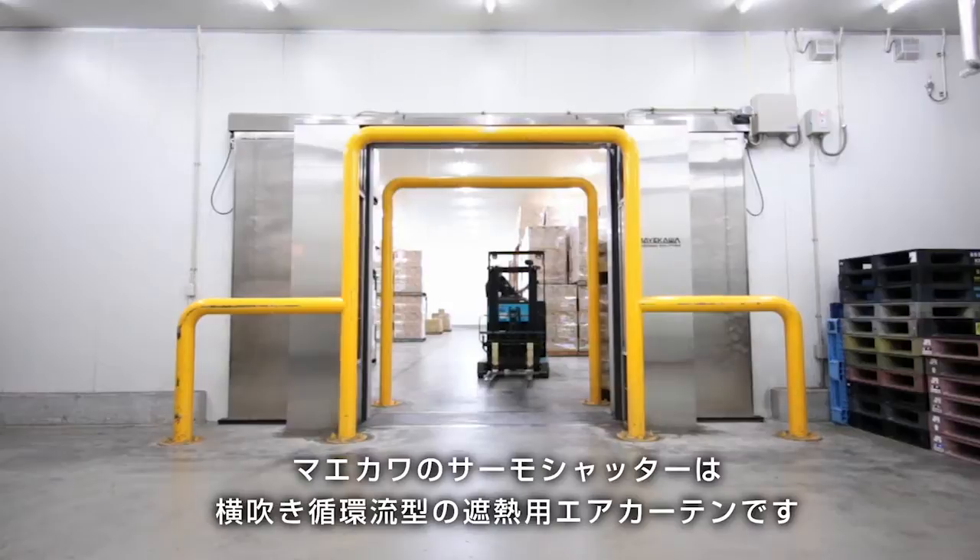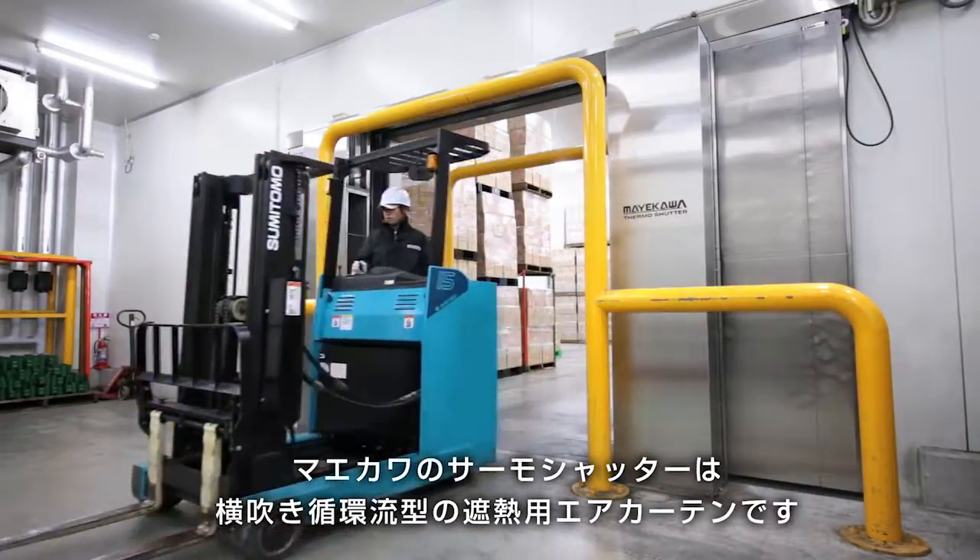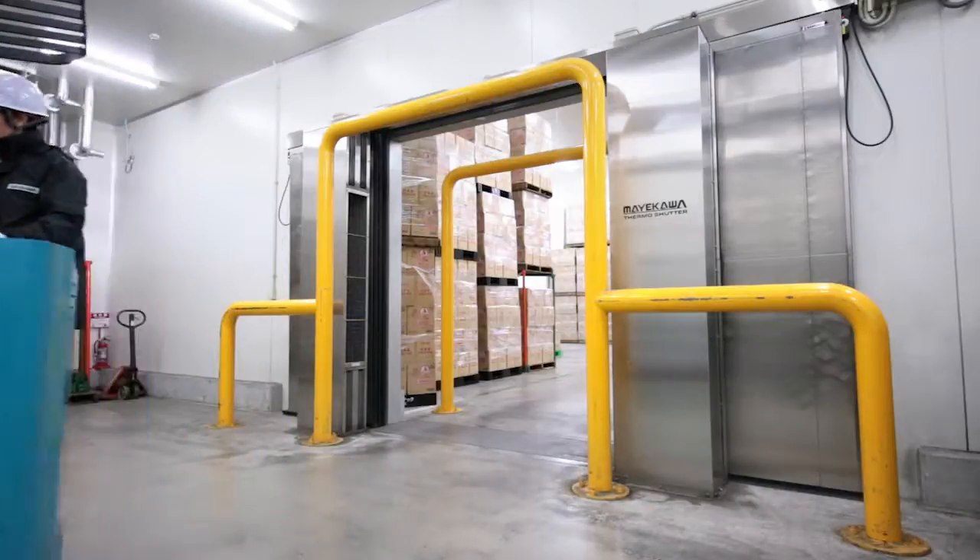Mykawa is a pioneer in manufacturing air curtains. Mykawa's Thermo Shutter is a horizontal circulating heat seal air curtain.